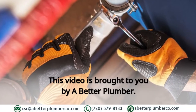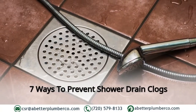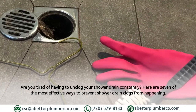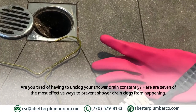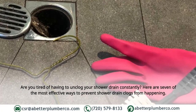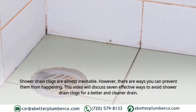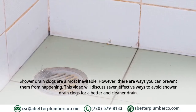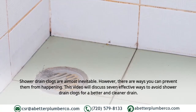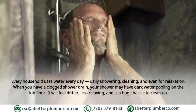This video is brought to you by A Better Plumber. Seven ways to prevent shower drain clogs. Are you tired of having to unclog your shower drain constantly? Here are seven of the most effective ways to prevent shower drain clogs from happening. This video will discuss seven effective ways to avoid shower drain clogs for a better and cleaner drain.